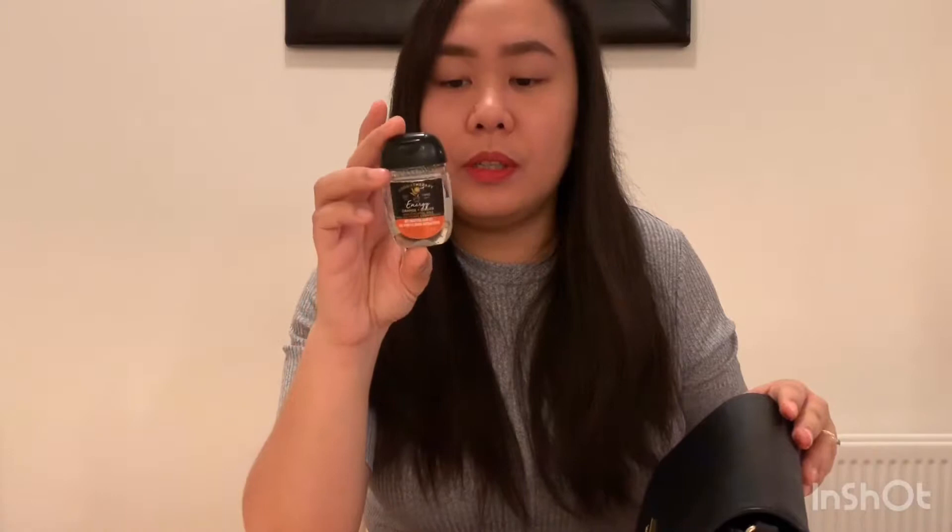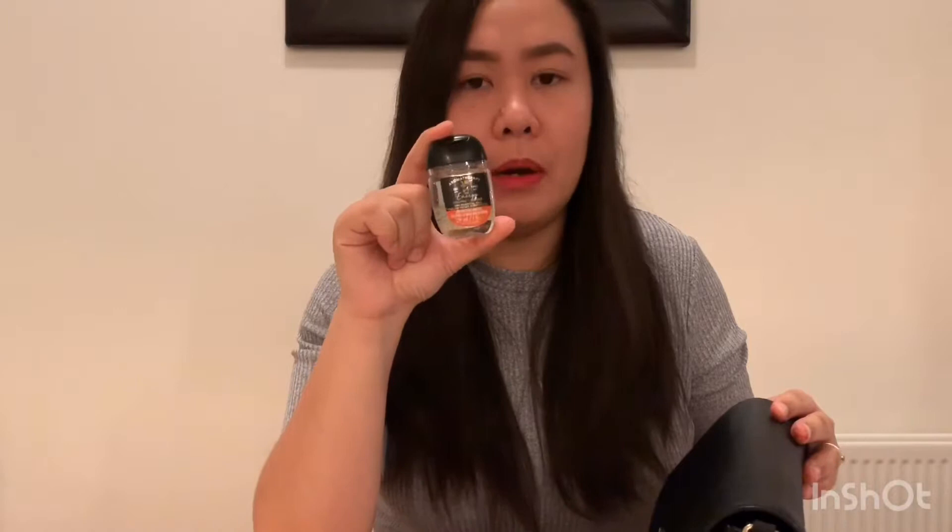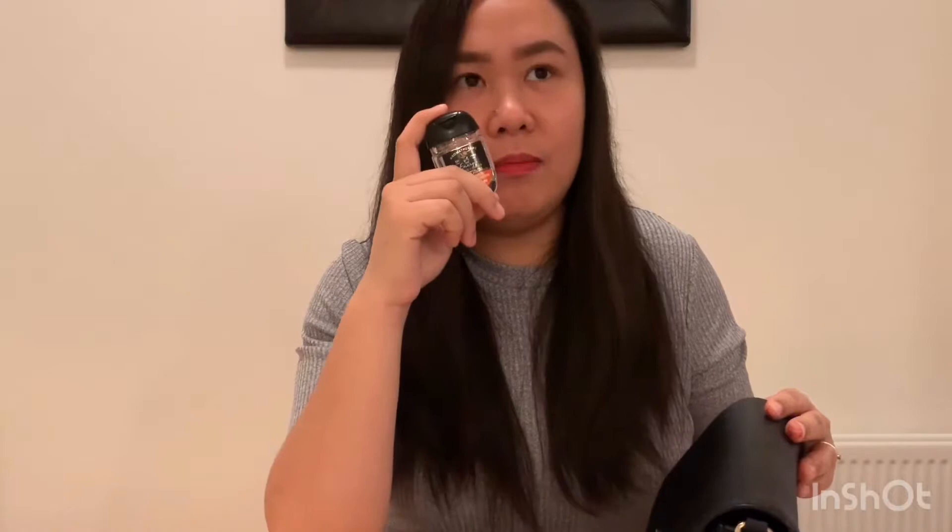I also have a Bath and Body Works sanitizer. I forgot exactly where I bought it — I remembered I bought it in Singapore during a layover. It's called Orange and Ginger and it smells really good. I have about ten backup ones in my bag because there's no Bath and Body Works here in Iceland, so I stocked up.